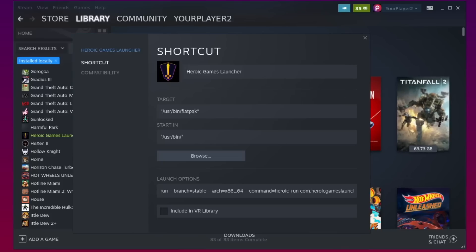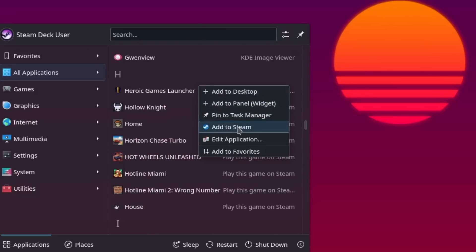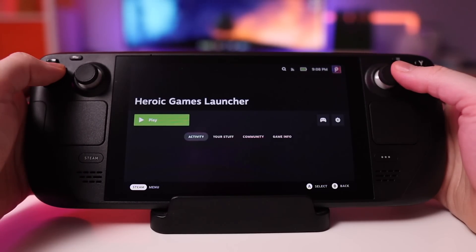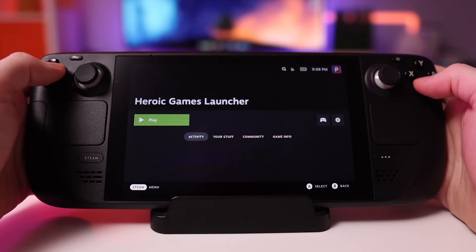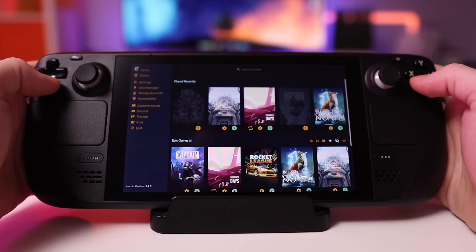You can accomplish this by either opening Steam directly and then choosing to add a non-Steam application, or a much easier way — I don't remember this being there before, so I don't know if I just missed it somewhere in a sea of updates — but now you can just right-click on the application directly from the start menu and choose Add to Steam, which is a whole lot easier. Then finally, you can hop back into gaming mode, launch the Heroic Games Launcher, and you'll see the same interface presented to you and can start downloading Epic Games to your heart's content.